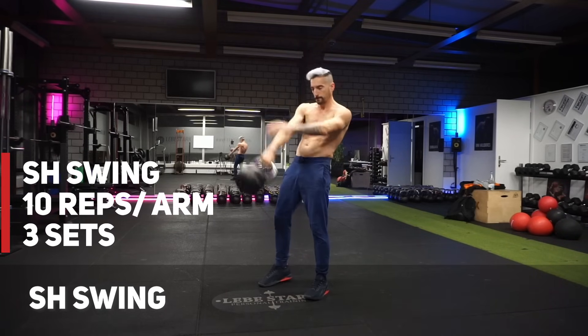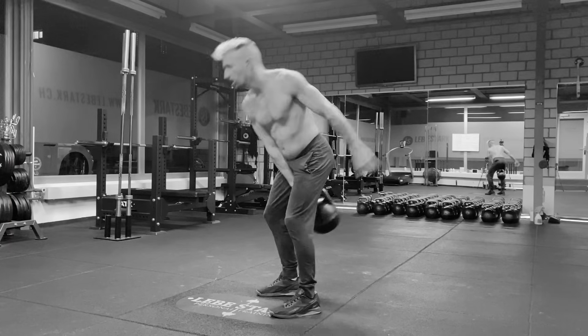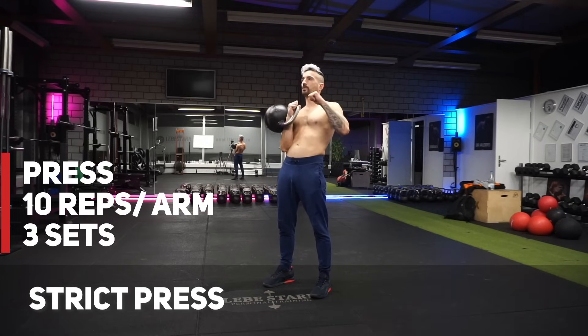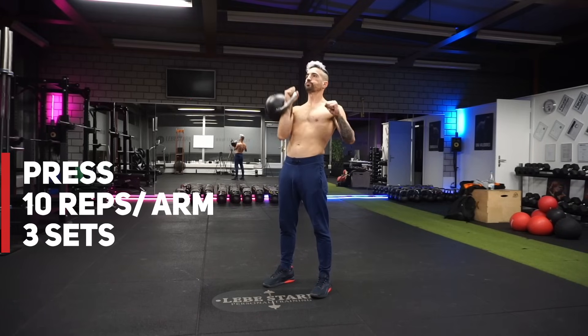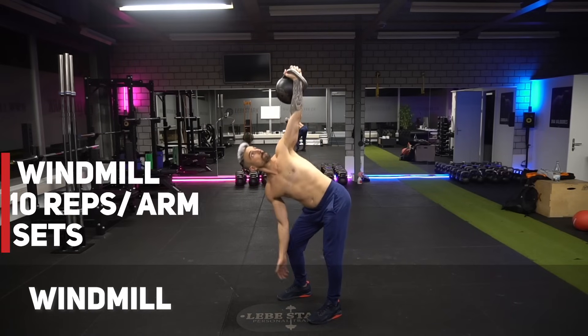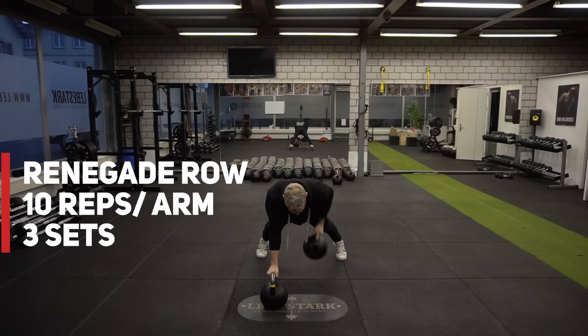The main workout: 70 pounds, 10 swings each arm for three sets, 10 windmills each arm for three sets, and 10 renegade rows. Exercise one is the single-hand swing, 10 reps each arm for three sets — 60 reps total. Exercise two is the press, 10 reps each arm for three sets — again 60 reps. Exercise three is the windmill with the same protocol, and exercise four is the renegade row, again with the same protocol.